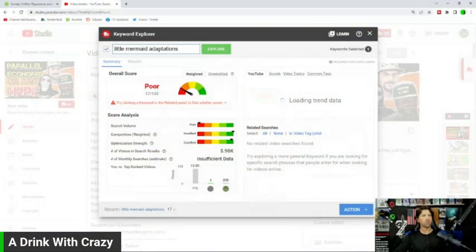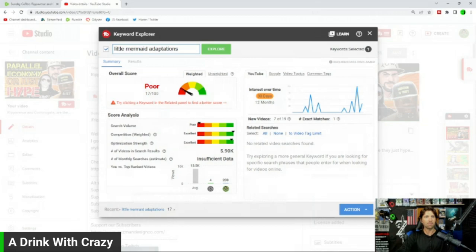It's absolutely insane the amount of videos out there every day — billions of hours worth of videos are being posted constantly. The fact that you came across this channel is a miracle in and of itself, but there are things you can do to help. TubeBuddy is an amazing tool, and I did this on my live stream to show my viewers how relevant some of the topics I talk about on this channel are.